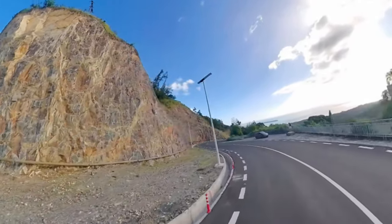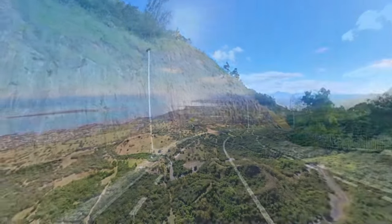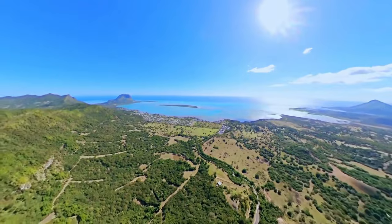The road from the Black River Gorges leads to the south-west coast of Mauritius via many sharp contours, and offers many breathtaking views on the west coast of the island.